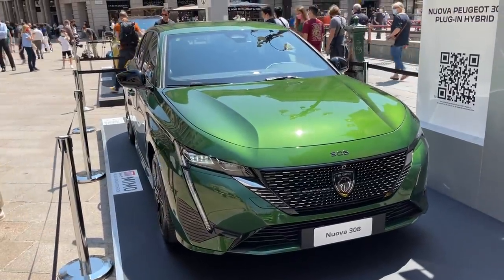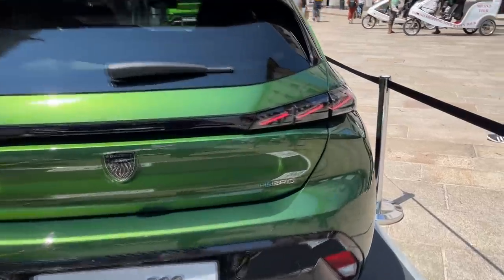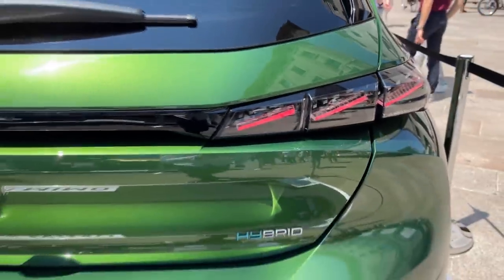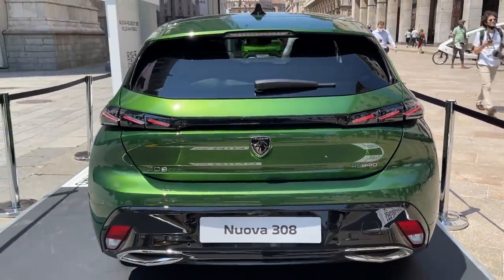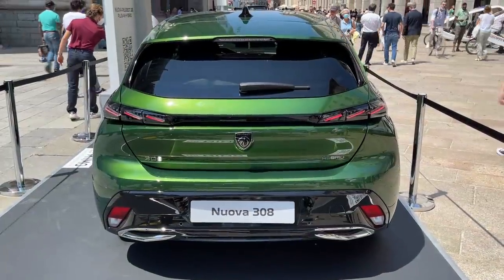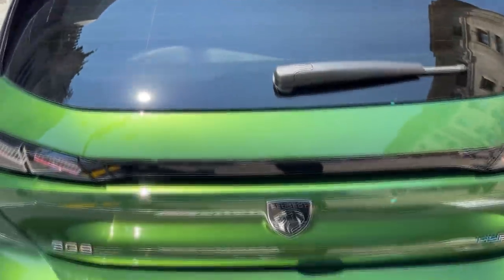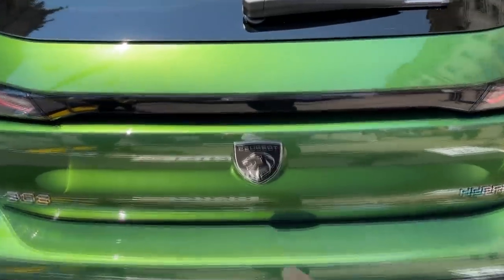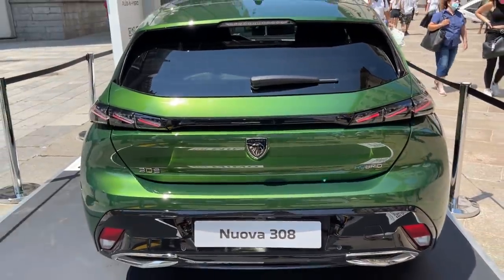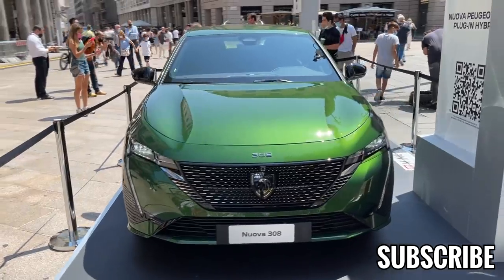This is the view from the back with the lights on — just look at those strong lines of the lights, this will look so impressive at night. Now let's look at the trunk. We can't open it because it's full of display items, but this is where you would open it and it has 412 liters — quite a lot of room. Thank you for watching, see you in the next video!